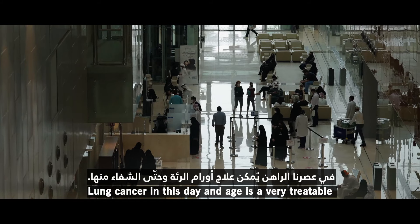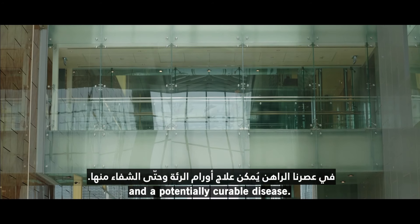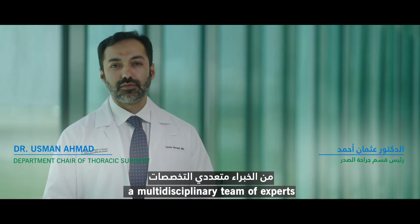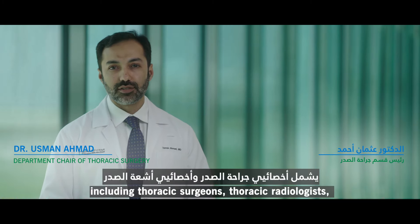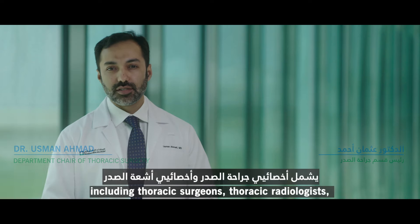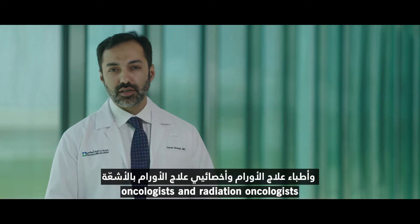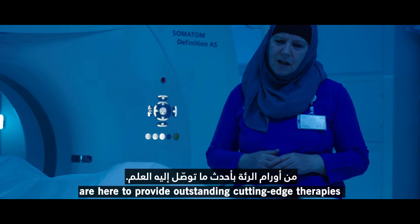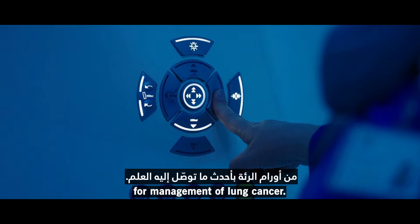Lung cancer in this day and age is a very treatable and potentially curable disease. At Klima Clinic Abu Dhabi, a multidisciplinary team of experts including thoracic surgeons, thoracic radiologists, oncologists, and radiation oncologists are here to provide outstanding cutting-edge therapies for management of lung cancer.